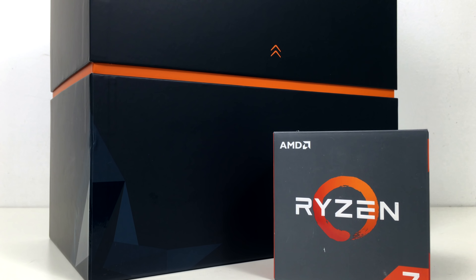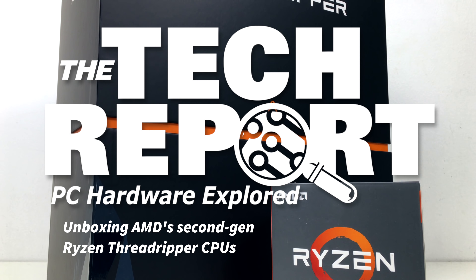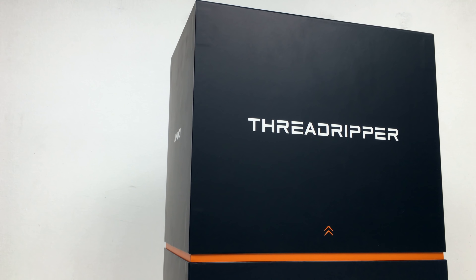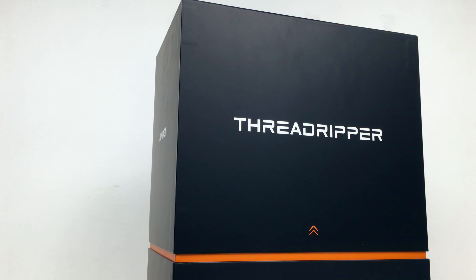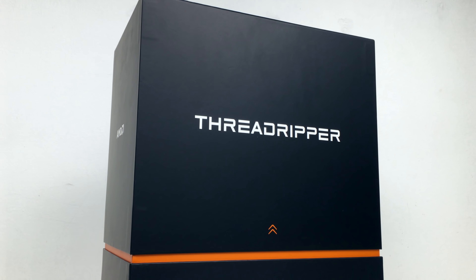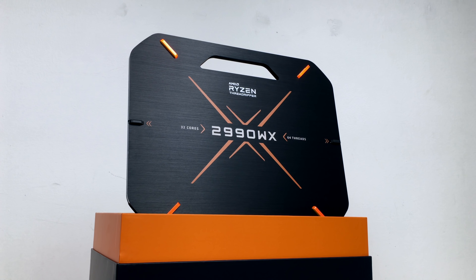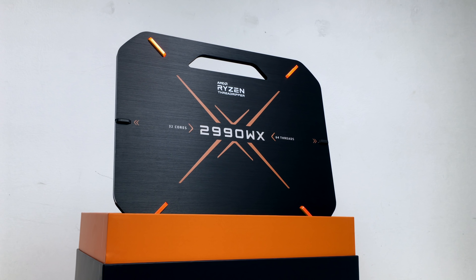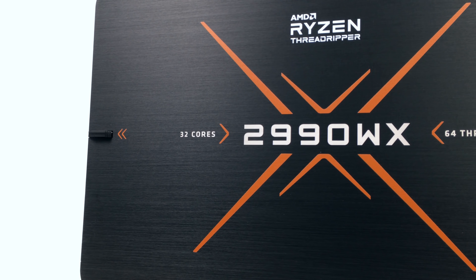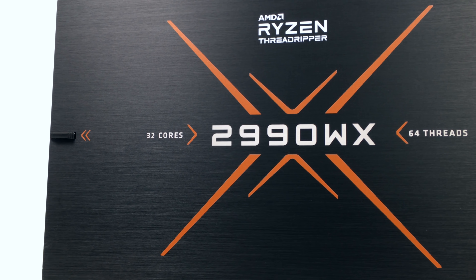AMD's first generation Ryzen Threadripper CPUs redefined the multi-threaded bang for the buck available from the high-end desktop just over a year ago. Now AMD is back with its second generation of Ryzen Threadripper CPUs, and they seem poised to shred the status quo once again. The top-end Ryzen Threadripper part launching today, the 2990WX — and that's WX for workstations — puts 32 cores and 64 threads in today's X399 motherboards.